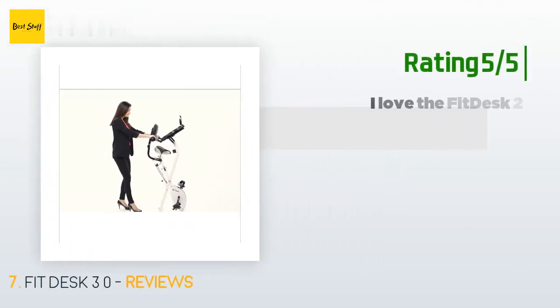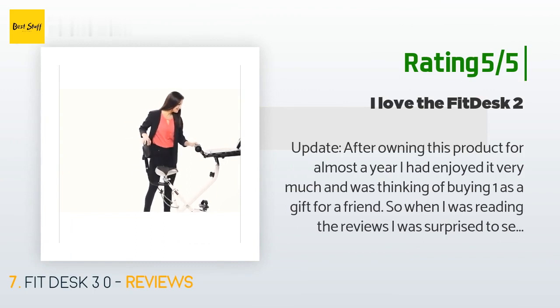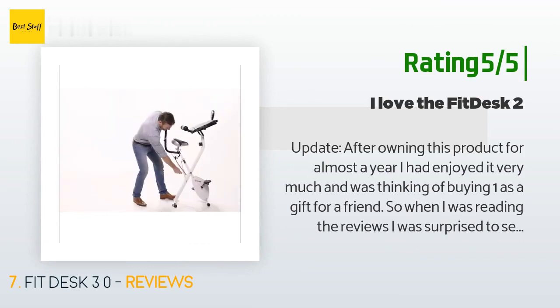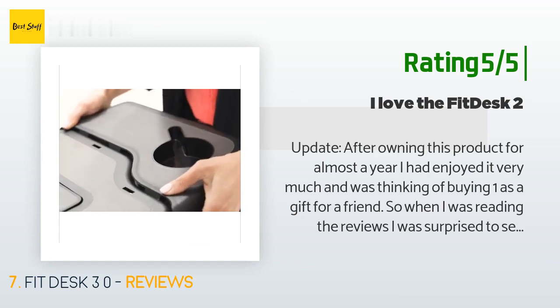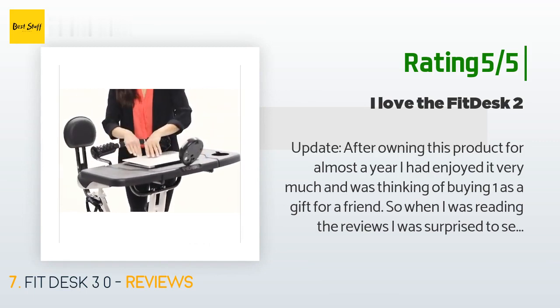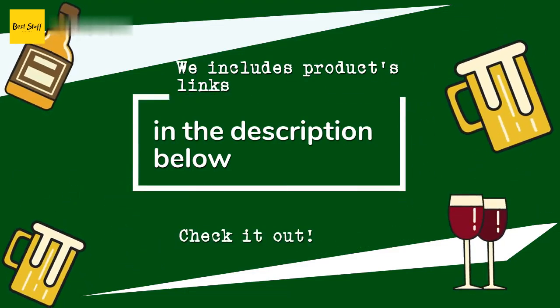Another happy customer said — an update after owning this product for almost a year: I had enjoyed it very much and was thinking of buying one as a gift for a friend. When I was reading the reviews I was surprised to see my review was the number one rated on the page. So I thought, let me give an update after using it for one year. Number one reason to buy: gets a lot of use — I was quite surprised how much I use this FitDesk.